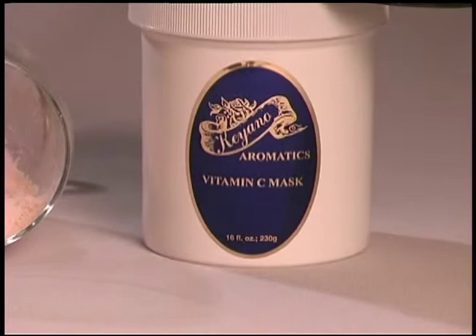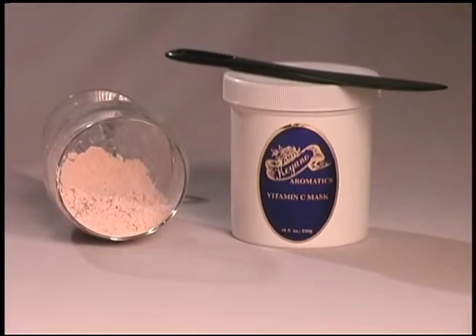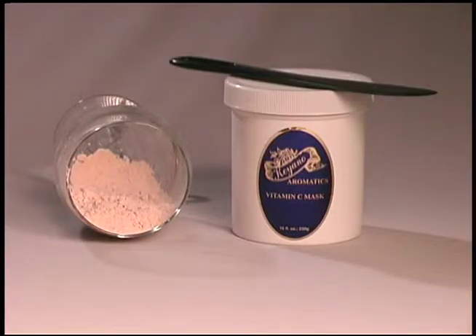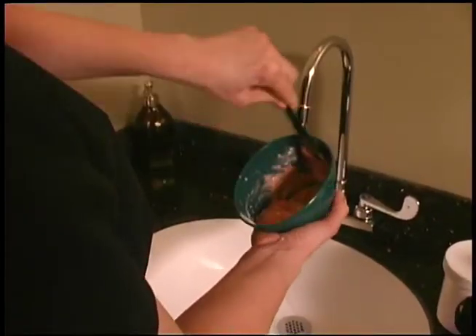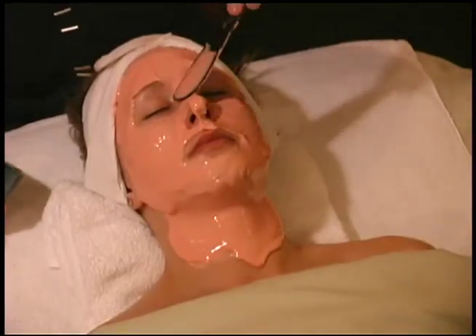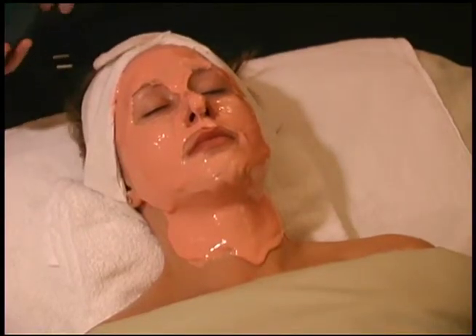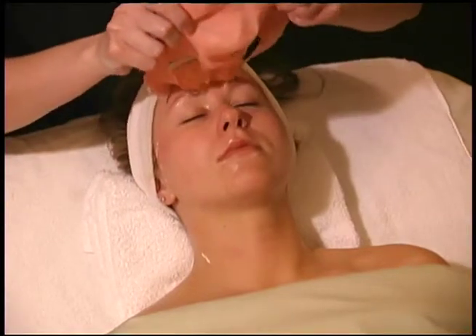Vitamin C Mask — a super hydrating and soothing Vitamin C and alginate cryogenic rubberizing peel-off mask designed for all skin types. Gives a radiant glow to the skin. Do not use on people with allergy to shellfish or iodine. Key ingredients: Sodium alginate is a gel agent. Vitamin C inhibits damaging action of free radicals, stimulates synthesis of collagen, and is in a stable form which preserves its activity. Acerola has the highest amount of Vitamin C. White Algae is remineralizing, hydrating, and soothing. Mix three tablespoons of mask with enough water to make a cream cheese frosting consistency. Apply with a spatula one-eighth of an inch thick. Set time for 10 to 15 minutes. The mask is done when the shine is gone. Remove by loosening the perimeter and lifting from neck towards the forehead in one piece.